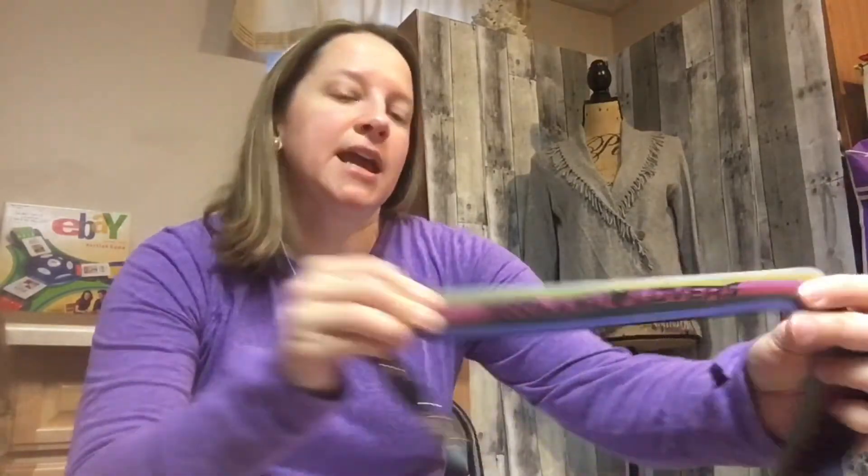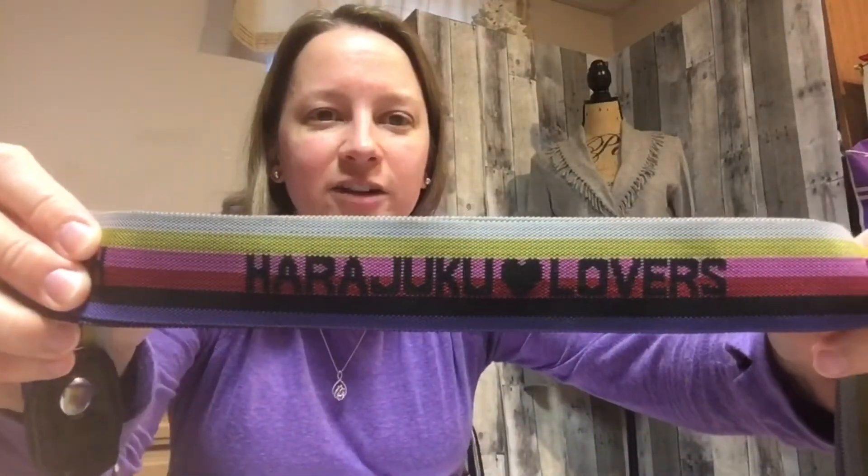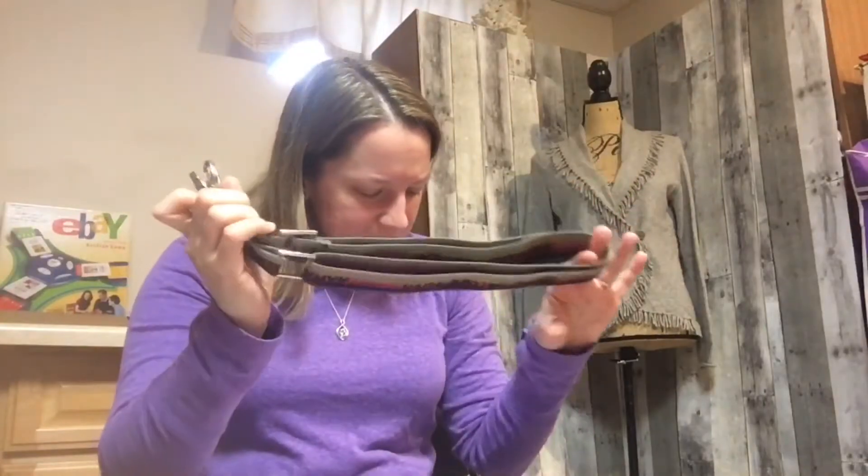I didn't get anything too super exciting but I did get some items that will have profit. I got a few belts, straps, and things like that. This one caught my eye — it's Harajuku Lovers, which is kind of a Japanese animation type line. This is some sort of bag strap, and I only paid a dollar fifty for it, so we'll see how that goes.